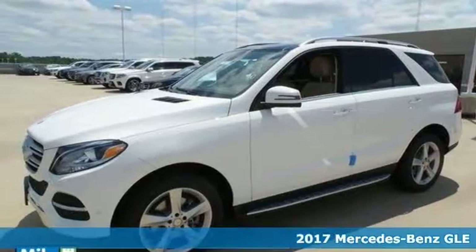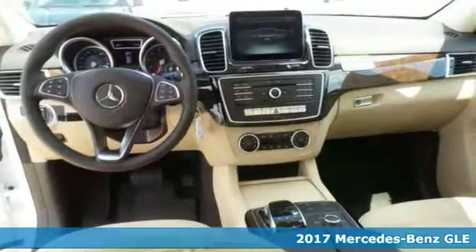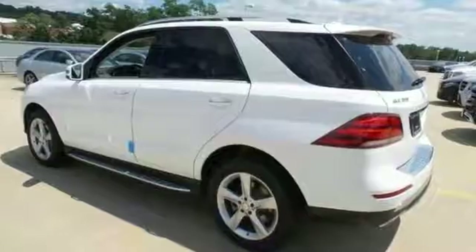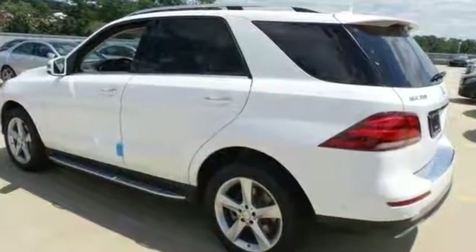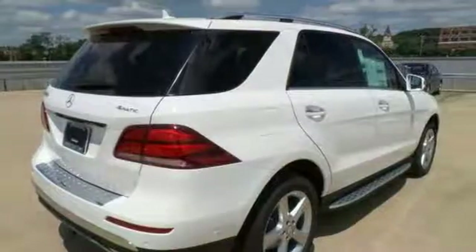This 2017 Mercedes-Benz GLE 350 4MATIC combines SUV design features with car-like handling and fuel economy. It comes with all-wheel drive, alloy wheels, deep-tinted glass, premium seating, touchscreen display, and electronic stability control.